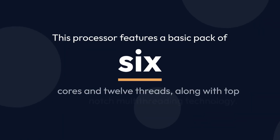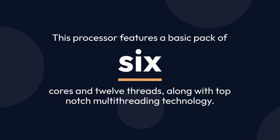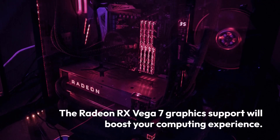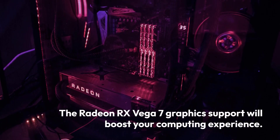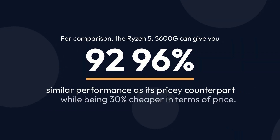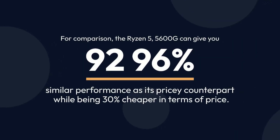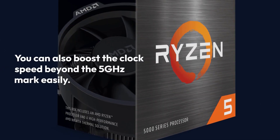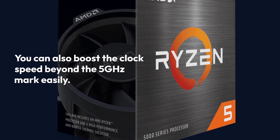This processor features a basic pack of 6 cores and 12 threads, along with top-notch multi-threading technology. The Radeon RX Vega 7 graphics support will boost your computing experience. The Ryzen 5 5600G can give you 92–96% similar performance as its pricey counterpart while being 30% cheaper in price. You can also boost the clock speed beyond the 5GHz mark easily.